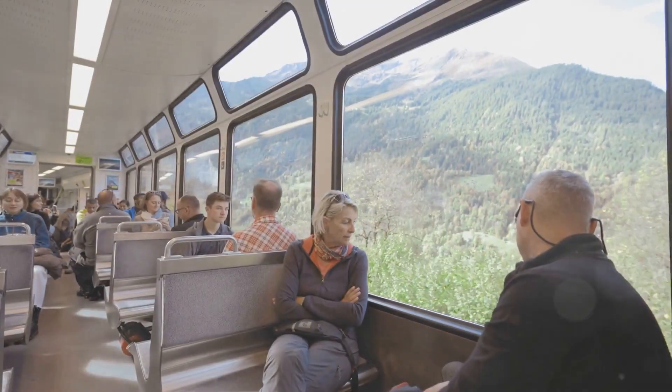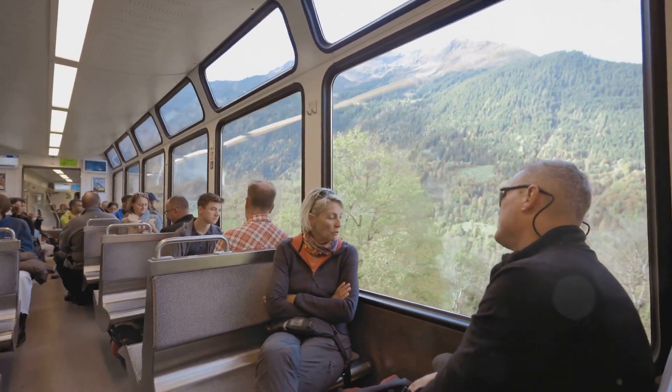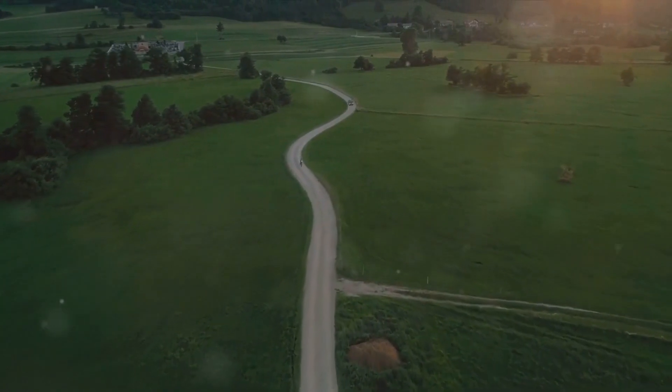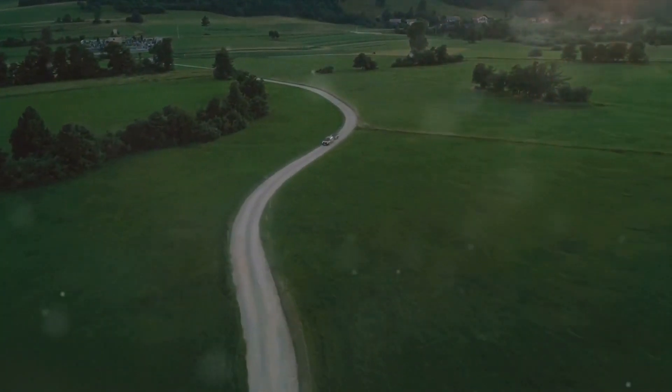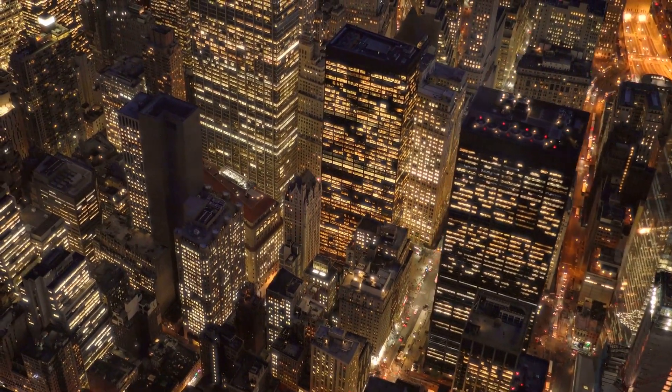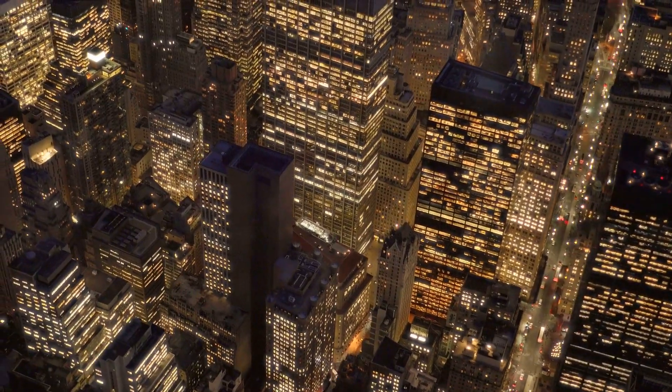On the road, flexibility is your friend. Swap out those pricey flights for alternative modes of transportation like trains or buses. Not only will this save your wallet, but it'll also give you a chance to soak in scenic routes otherwise missed — whether it's the rolling countryside, quaint towns, or bustling cityscapes, every journey has its own story to unfold.